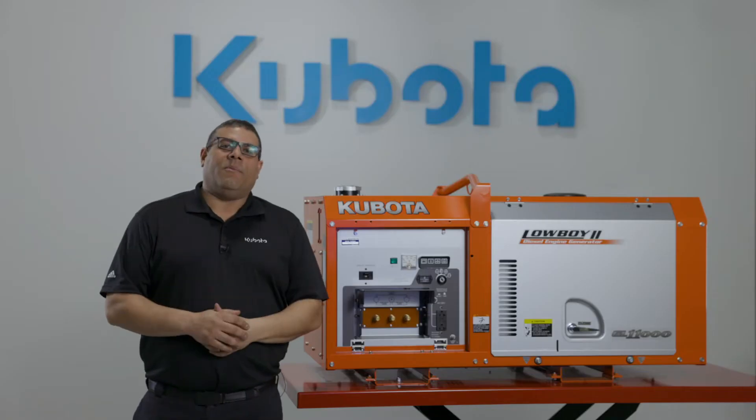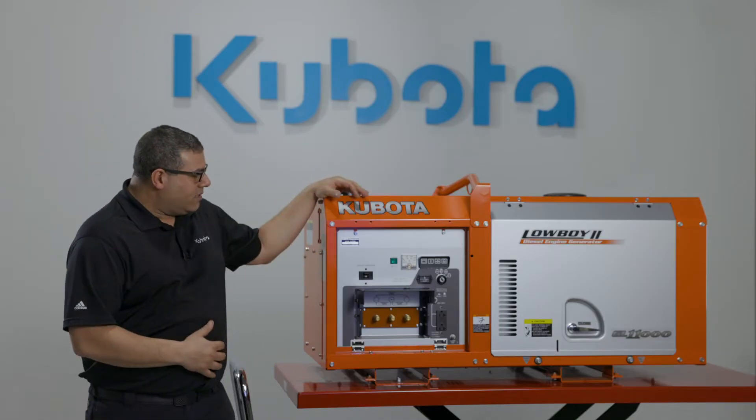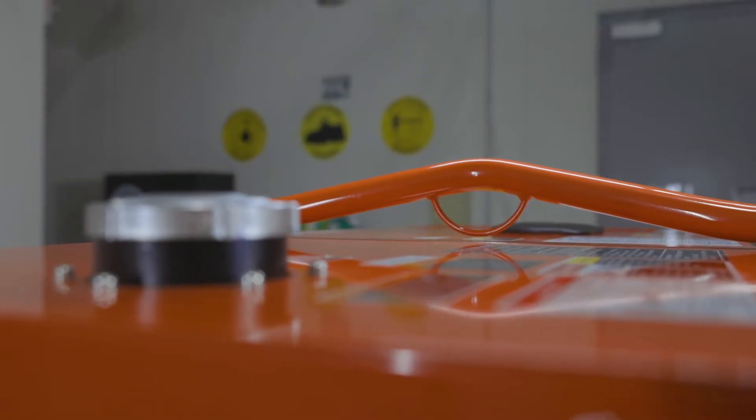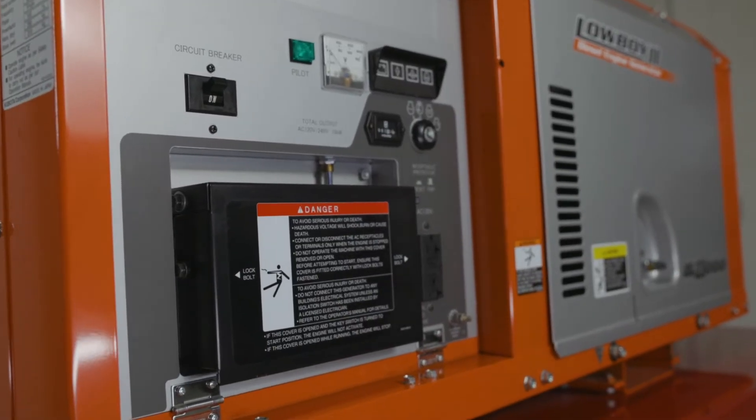It's powered by one of Kubota's D722 three-cylinder diesel engines from our Super Mini Series. Its compact size makes it easy to move with one-point lifting high at the top and two fork pockets at the base.